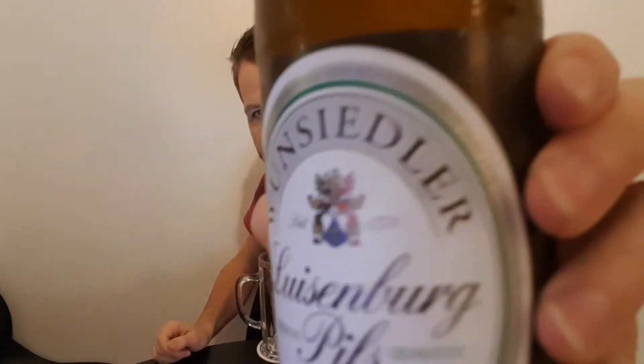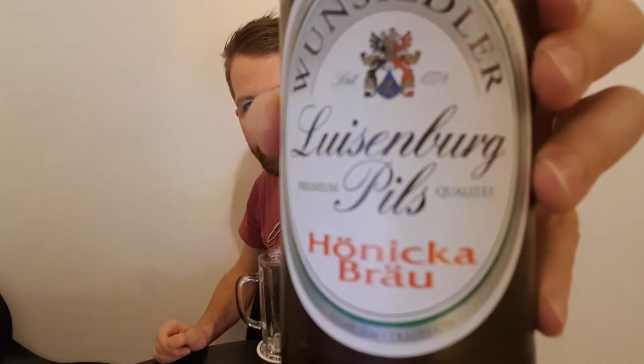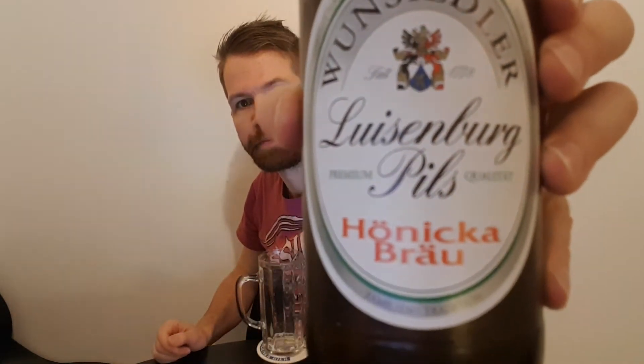And I can show you the back label as well. I'm going to read through later on in the review what it says. But it all gives a nice impression — the Wunsiedler-Luisenburger Pils, Hönigbräu. Always the right time for an Oberfränkisches Pils in my opinion. And this is, of course, the brewery's most sold beer, their Pils. Really interesting to try the Luisenburg Pils.